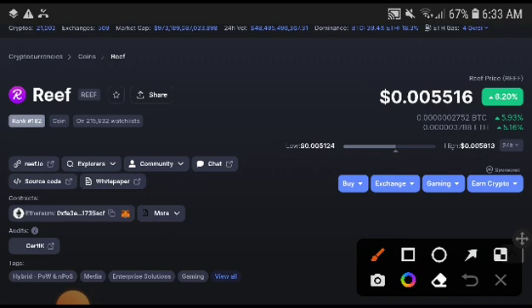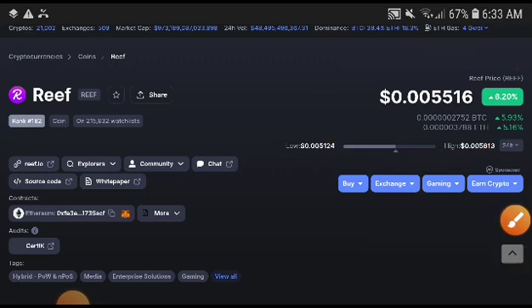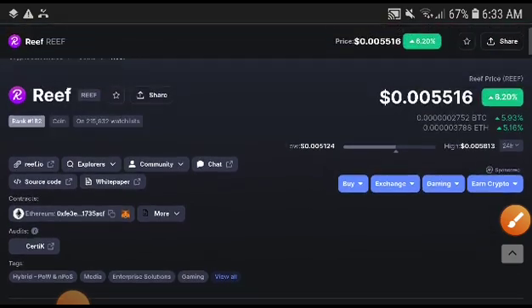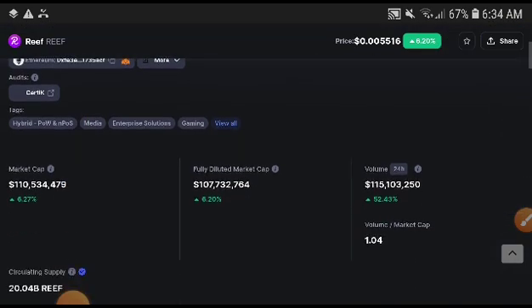At this time you can see Reef coin's price was totally increasing 6.20%, but from the last 24 hours the Reef coin price was crashing down from 0.005716 to 0.0055, so it was a very bad crash.